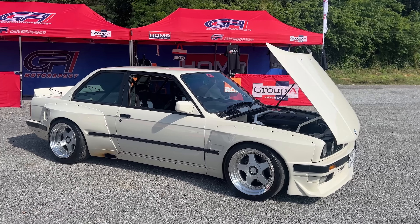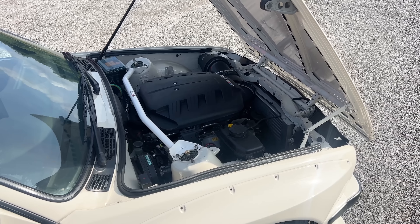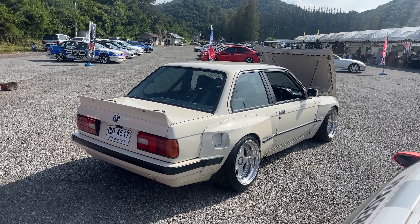Of course, cream pie is in the house. For those that don't know, this is my BMW E30, fully restored using a Pandem wide body kit, and powered by an S65 4-liter V8 and 6-speed manual transmission. I'm going to try to get this thing out on the track today — I just got to make it happen.